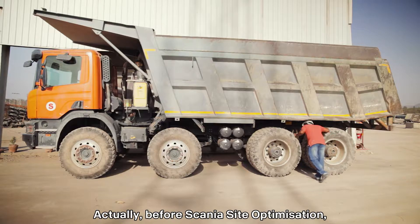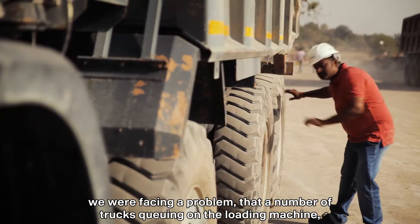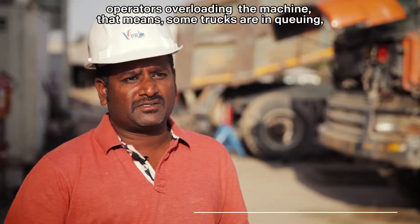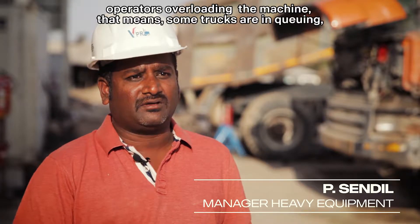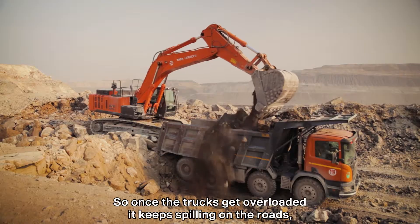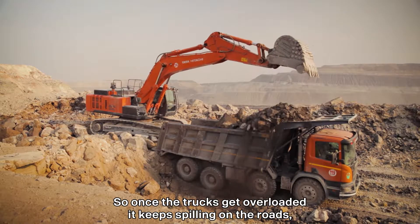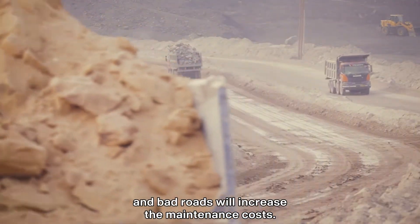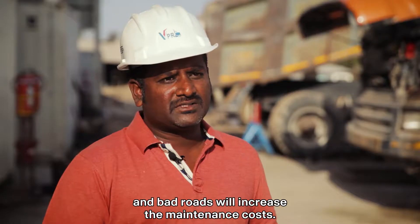Before Scania optimization, we were facing a problem with a number of trucks queuing near the machine. Operators are overloading the machine. That means some trucks are queuing, yet operators keep on overloading the trucks. So once a truck gets overloaded, it keeps on spilling on the roads, which makes the roads bad. And the bad roads increase our maintenance cost.